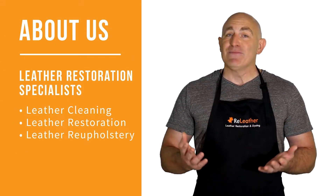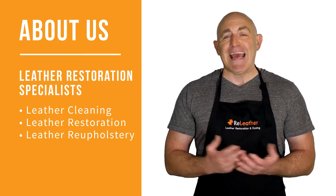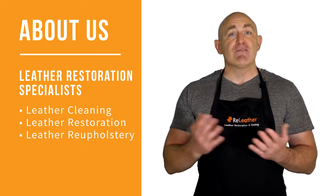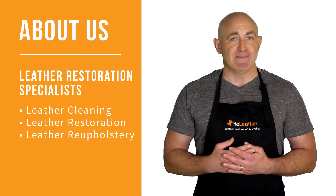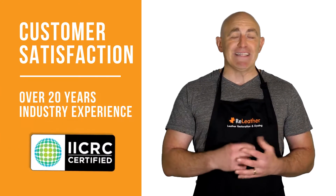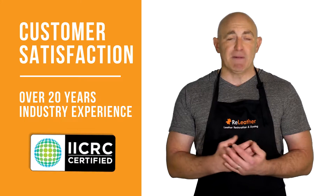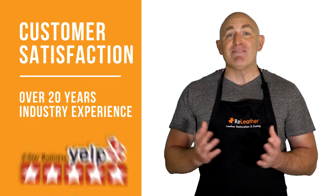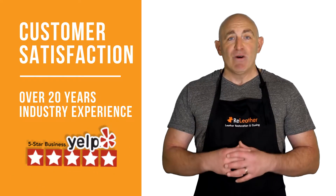Are you looking to clean or restore your quality leather? Well, you've come to the right place. At ReLeather, we specialize in professional leather cleaning, restoration, and reupholstery. We're licensed and certified technicians with over 20 years of experience, accredited with an A-plus rating with the Better Business Bureau and a five-star rating on Yelp.